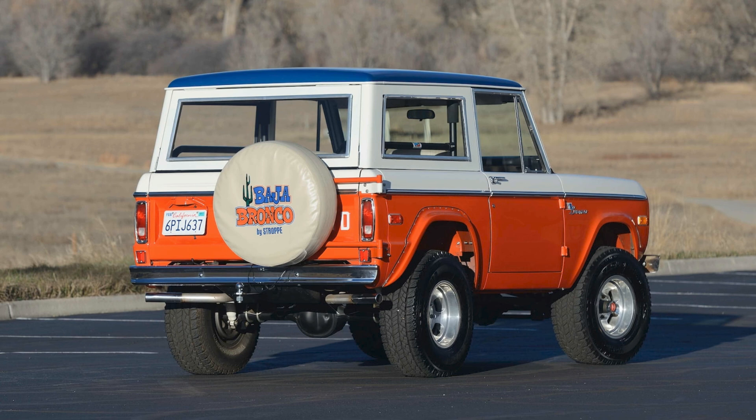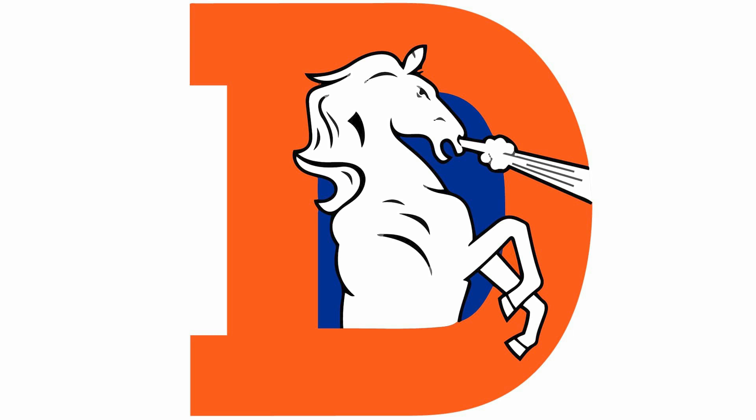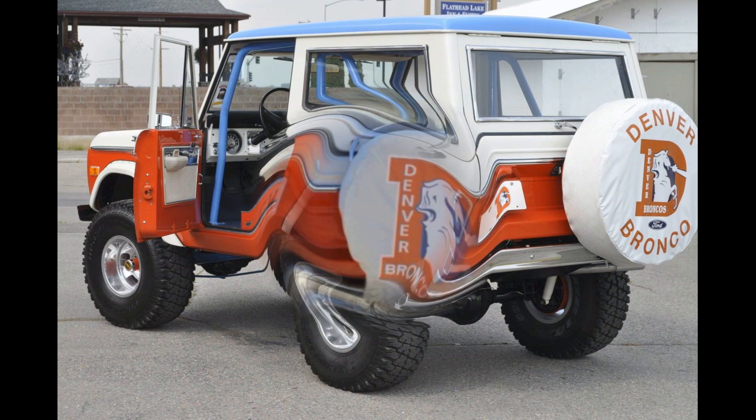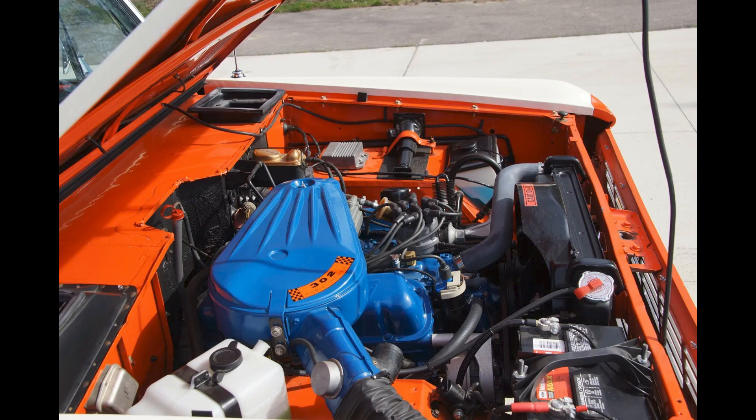Stroppe and Ford parted ways, but Ford still had 77 custom-painted Broncos already built that were to be sent to Stroppe for Baja Bronco conversions. Ford sent letters to dealers to see if they could get rid of all of them. Golden Ford ordered one because the price was attractive. They had been selling the Stroppe Bajas for the past few years, and many buyers were fans of the NFL team in the city — the Denver Broncos. The team's colors were very similar to the Bajas, so the plan was to acquire a Baja and put Denver Bronco-related items on it, like fender decals and a spare tire cover with the team's logo.